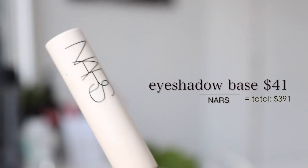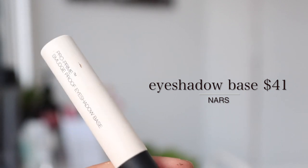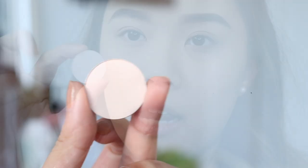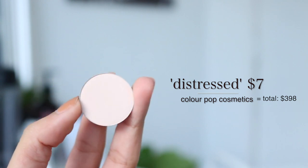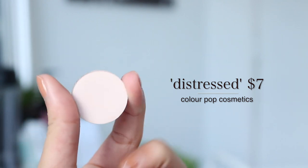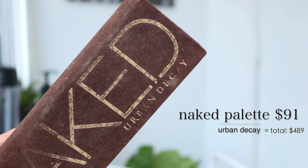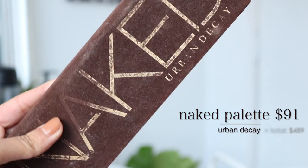Moving on to the eyes. First I'm going to prime my eyes with the NARS Pro Prime Smudge Proof Eye Base at $41 — this is the second and last NARS product I'll ever mention on my videos. To set the primer down, I'm using a Colourpop shadow called Distress from the Shiki palette; a single Colourpop shadow is $7. The eyeshadow palette I'll be featuring most shades from today is my most expensive palette — the Naked palette by Urban Decay, the original one, at $91.